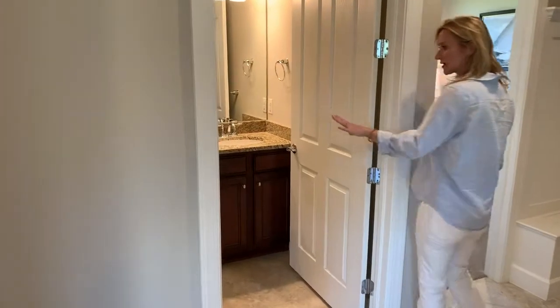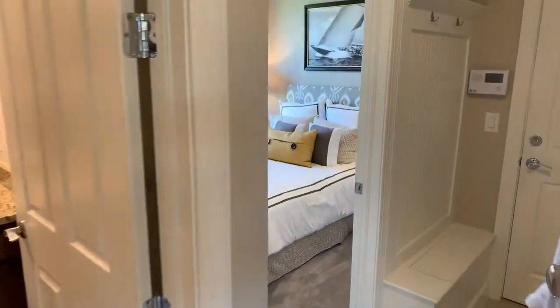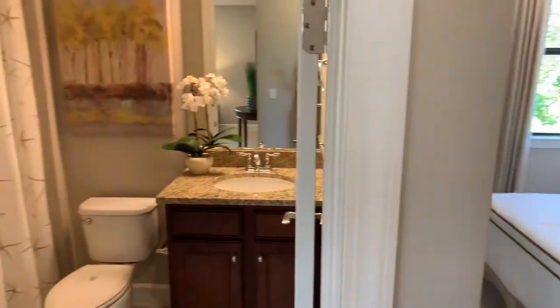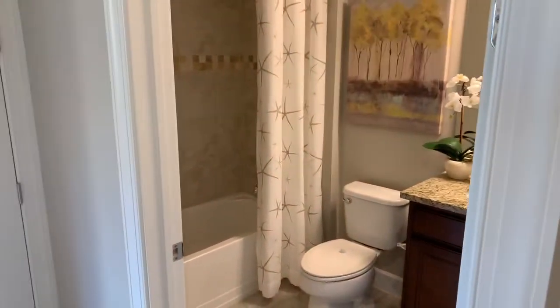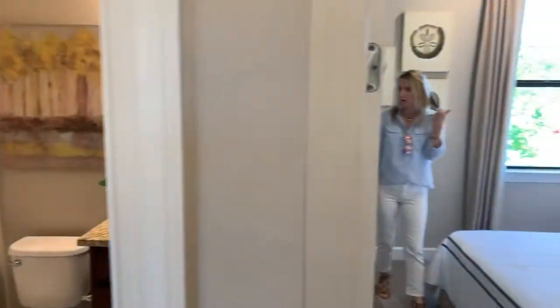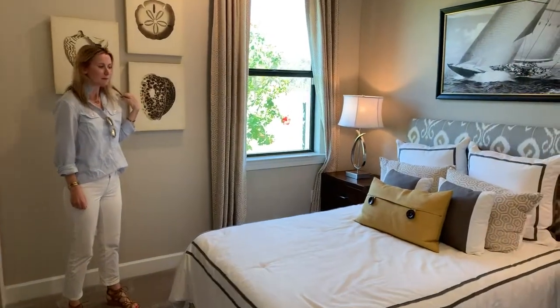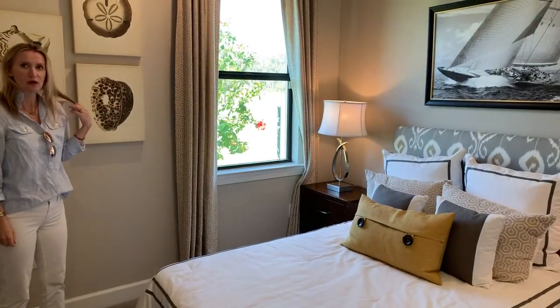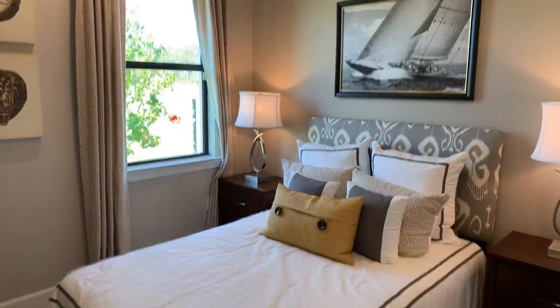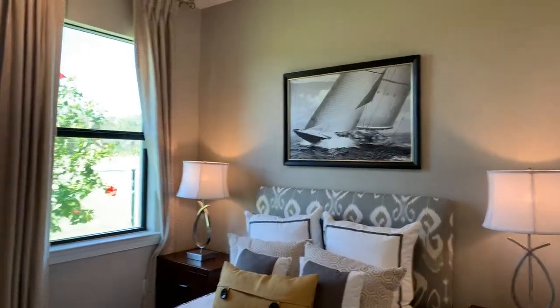This is the second bathroom, so you have a tub and a single vanity. And then the second bedroom — it's a little smaller than the master bedroom. I would say there's enough space for a double bed in here, easily, with a walk-in closet as well.